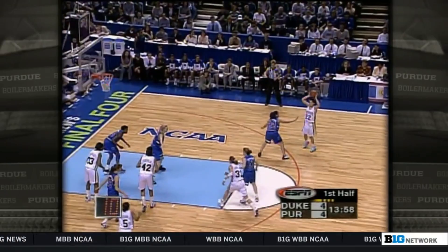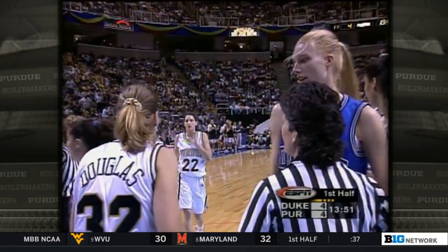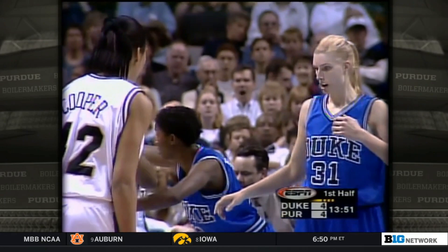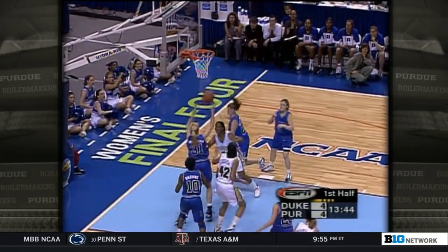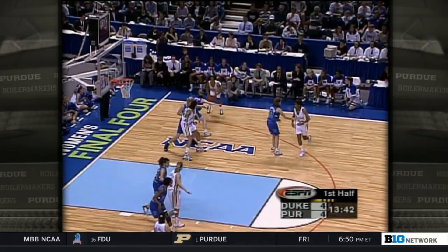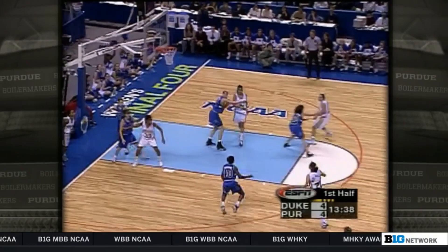Duke is in that triangle-and-two. Figgs with a nice dish inside to Douglas, but it rims out. That's going to be a jump ball — possession arrow gives it back to Purdue. Lynn Dunn was recruiting Michelle Van Gorp, who was also considering Vanderbilt. Because their birthdays were on the same day, May 10th, Lynn Dunn said, 'We were destined to be together.' Coaches will use anything! Cooper over Van Gorp — she forced it. Purdue has done a wonderful job in the last two games just screening and getting a body on somebody, but right now they are not concentrating on that.